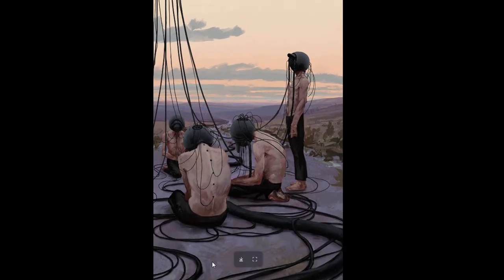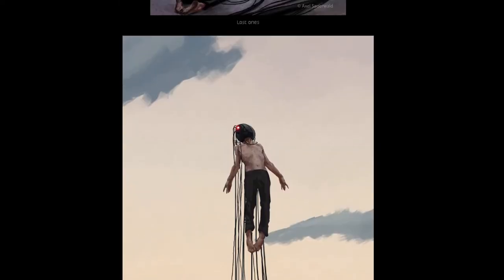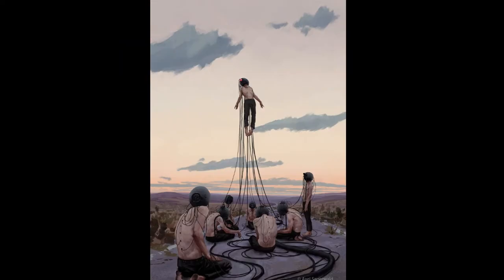As you zoom in, you can tell some of his strokes. However, at this view, it's hardly noticeable. He does have some pretty interesting work. I'm not sure if this is a personal piece of his, but it's a pretty interesting concept.